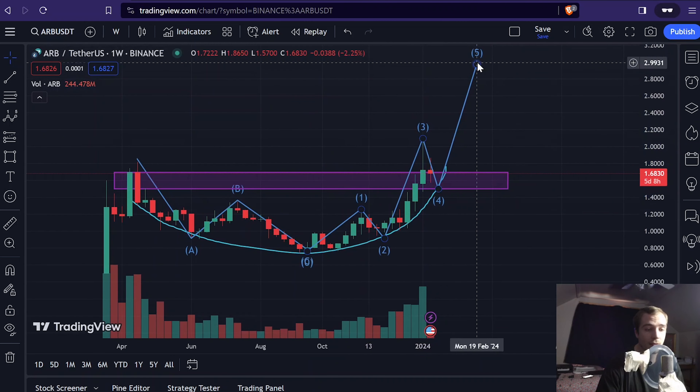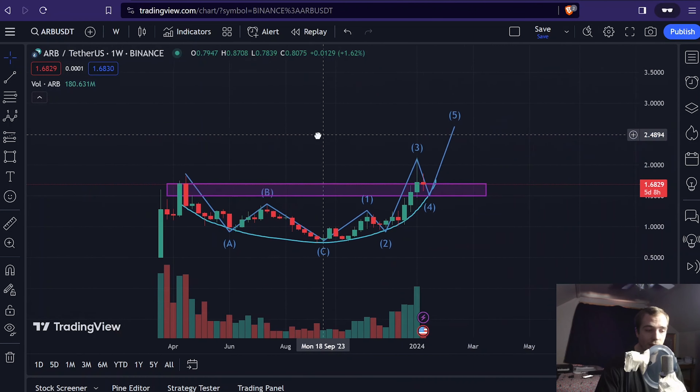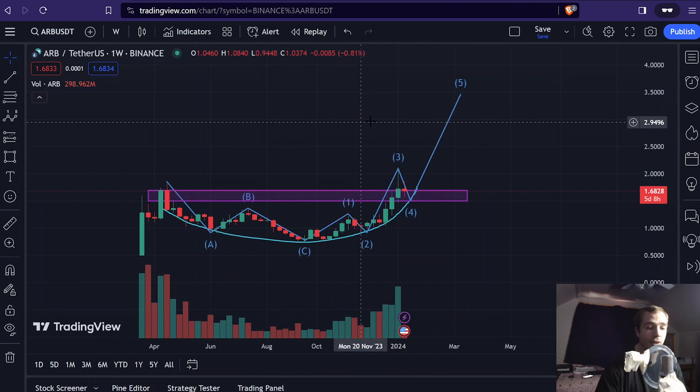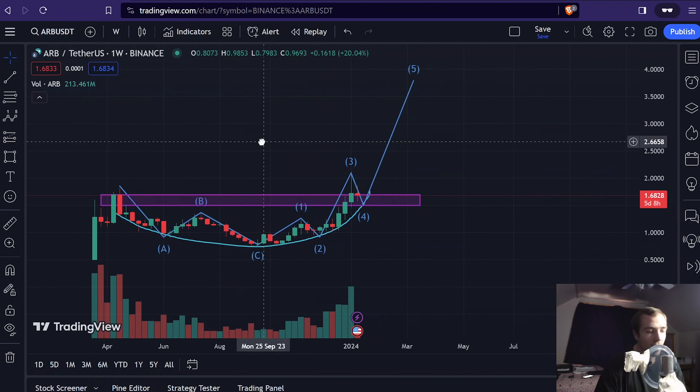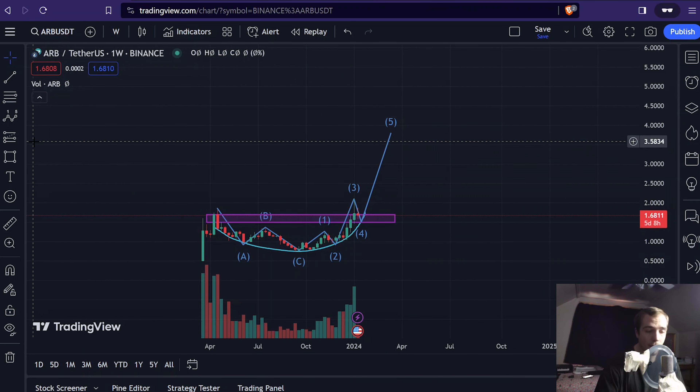This could be a regular fifth wave that just goes up a little bit, or it could be an extended fifth wave — which is more likely if things pick up — where the fifth wave goes up to $3 or $4. If it's an extended fifth wave, it could go pretty high. At the start of this video I talked about 50 to 100x. This is all the short term on Arbitrum, but really in the big picture that would only be the beginning of a bigger picture reversal, and we'd watch for more Elliott Wave structure to come.